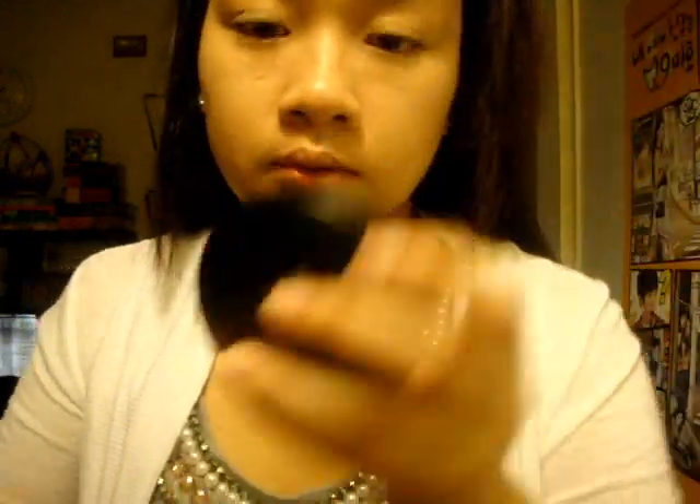If you notice, I didn't put moisturizer here, because that's where my bangs go, and I feel like it makes my bangs look greasy later in the day. And then I set it with my Revlon Colorstay powder — I am light medium.